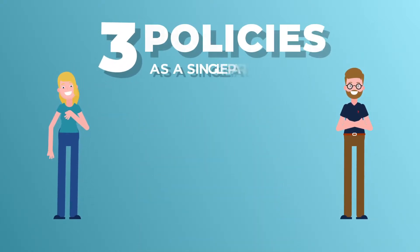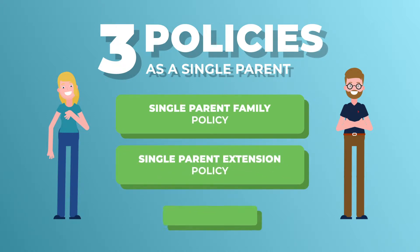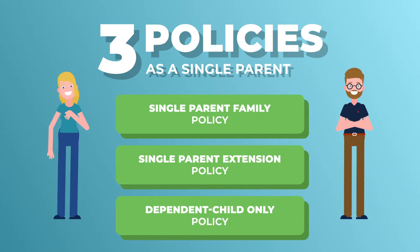There are three different policies you can purchase as a single parent: a single parent family policy, a single parent extension policy, and a dependent child only policy.